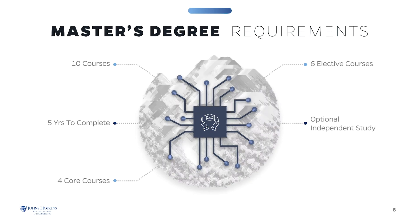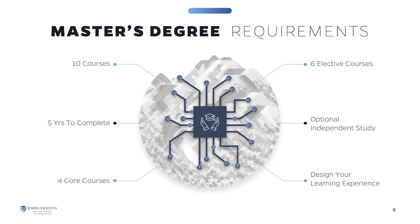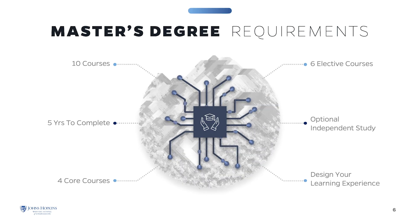We also offer an optional independent study, research project, or thesis, which may be substituted for one or two of the program courses. This structure gives you the flexibility to design your learning experience.